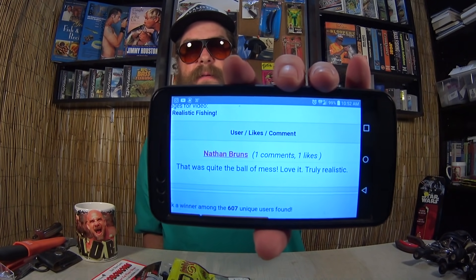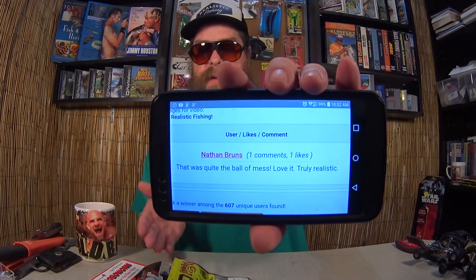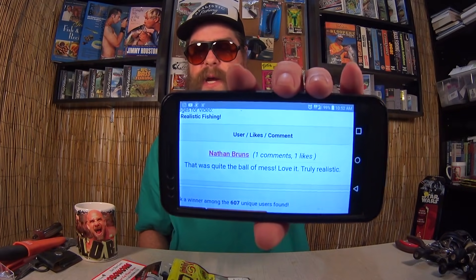All right, who's the new winner? Nathan Bruns! He says 'That was quite the ball of mess — love it, truly realistic.' All right Nathan, if you want to claim this fishing giveaway — Robo Worms, GT 360, Havocs, KVDs, and a Booyah — contact me with your shipping information.